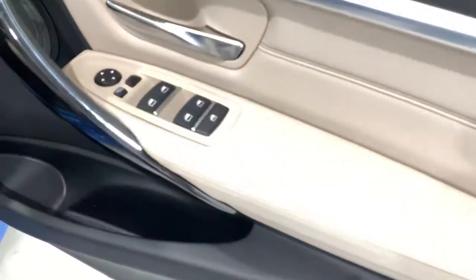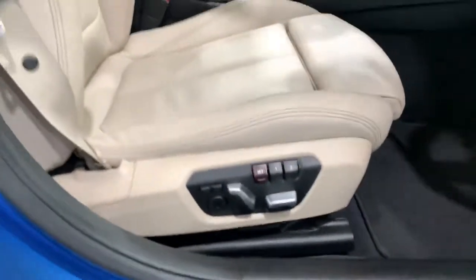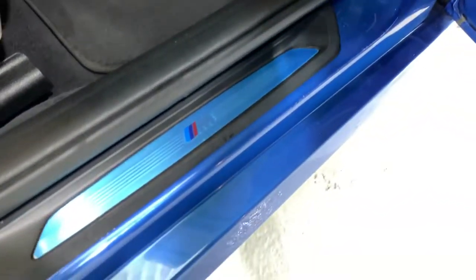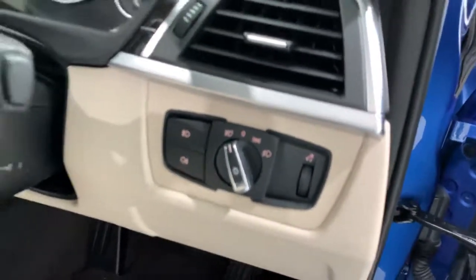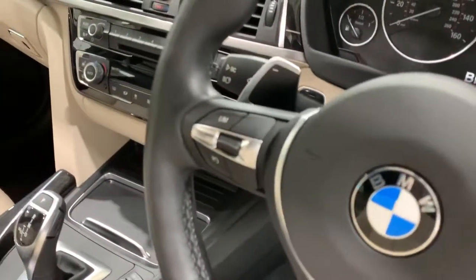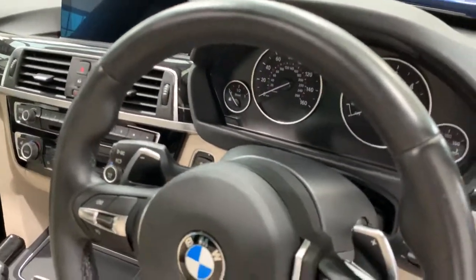Coming round to the front, we have folding electric mirrors. There's the memory seat with lumbar again for the driver. Auto headlights, auto rain wipers, cruise control, speed limiter, and adaptive drive.